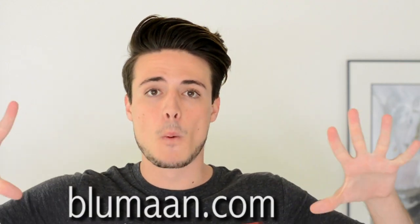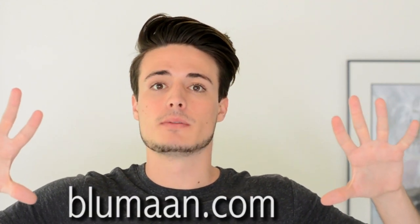Pre-orders for Original by Blumon has officially launched and you can head over to Blumon.com to get yourself a jar.